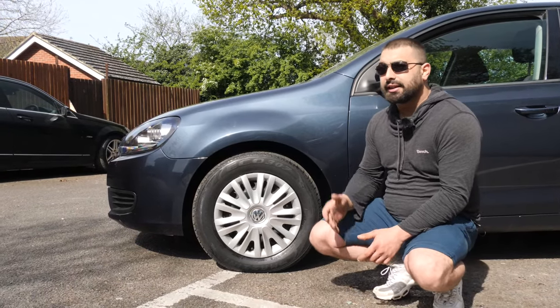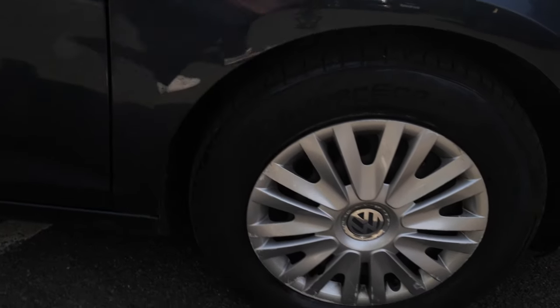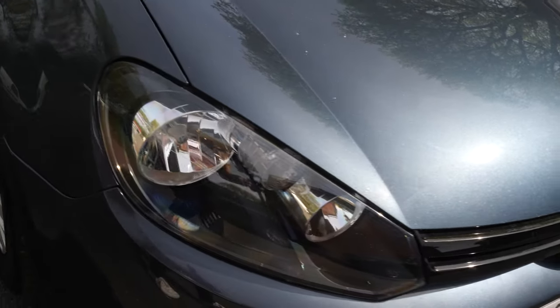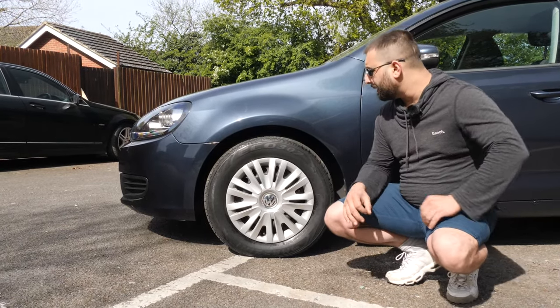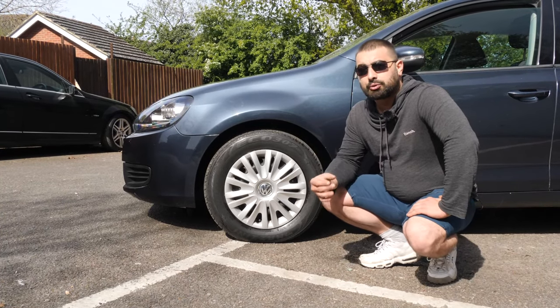High end models like the GTI come with electric suspension that you can stiffen or soften depending on the style and comfort you want. Bear in mind if they fail, they cost three times as much as normal suspension. They rarely fail and are quite reliable, but I do have to mention it so you keep it in mind.